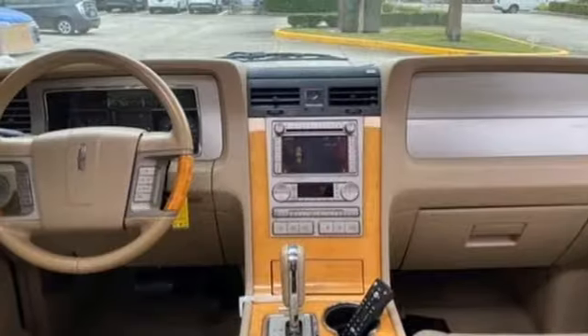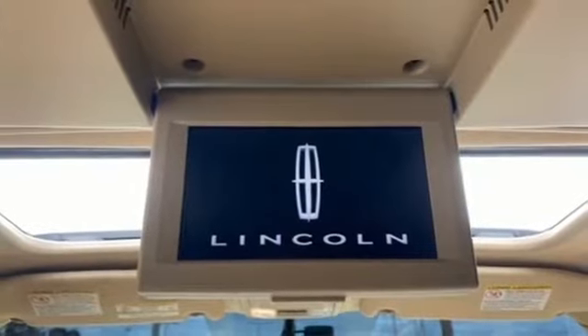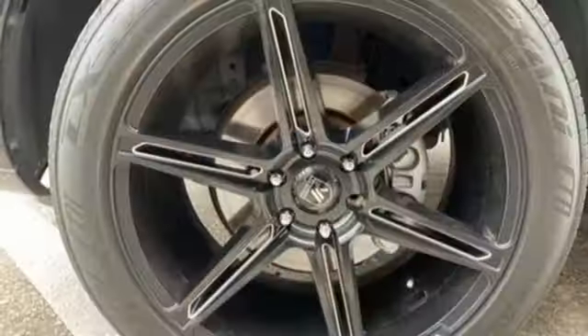Voice activation, memory steering wheel settings, power tilting steering column, auto dimming rear view mirror, and heated and ventilated leather bucket seats.